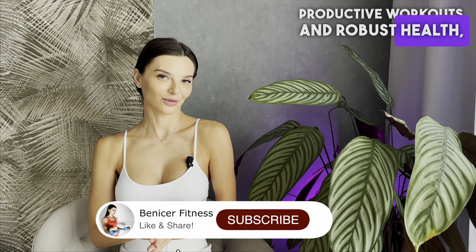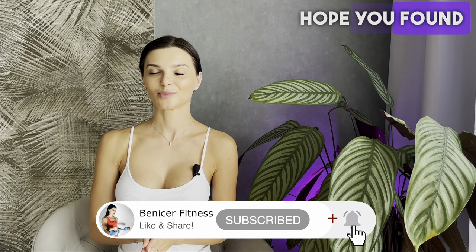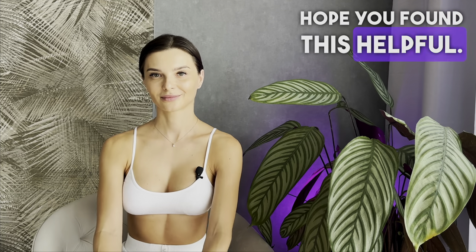Wishing you productive workouts and robust health. Hope you found this helpful.